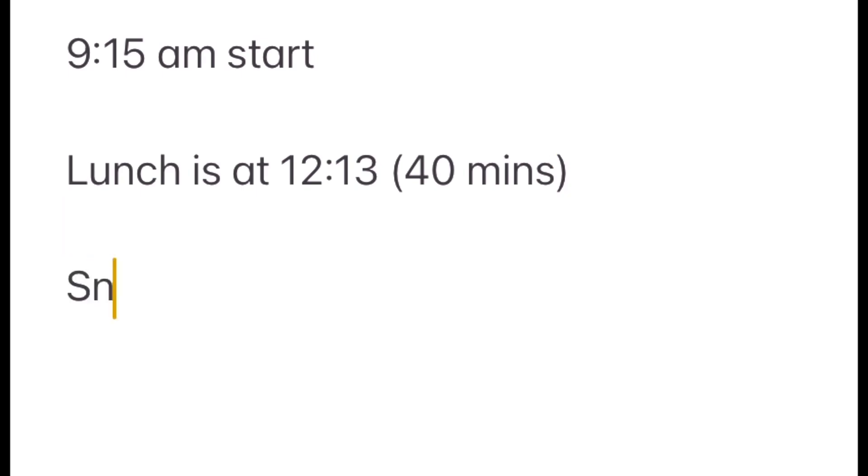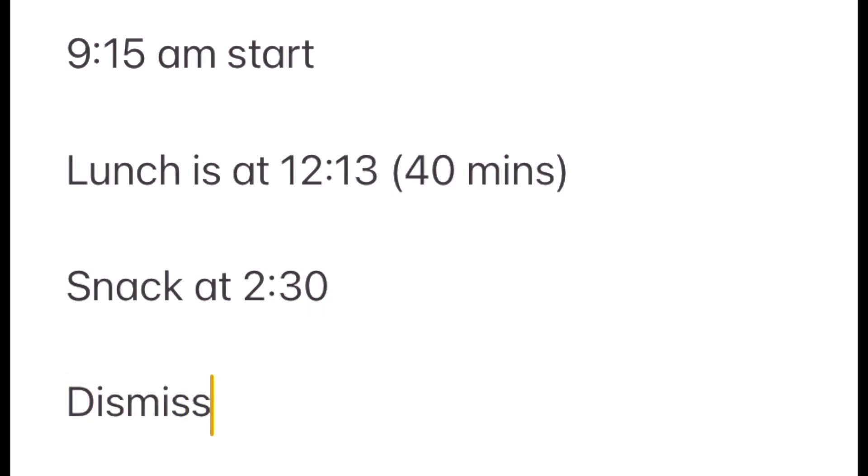As a recap, if it's your first time tuning in, here's a peek at Little Man's daily schedule. There's a 9:15 a.m. start. Lunch is at 12:13, lasts for 40 minutes, but that does include the recess portion after eating. Snack is later in the afternoon at about 2:30, and final dismissal is at 3:45 p.m.